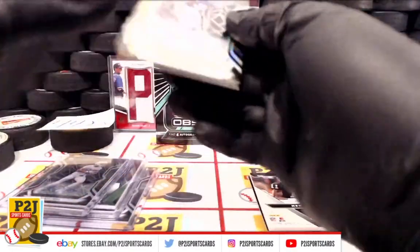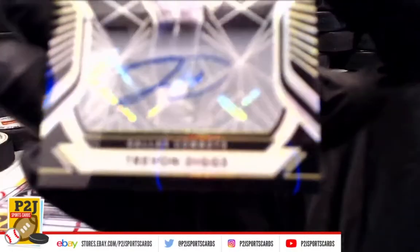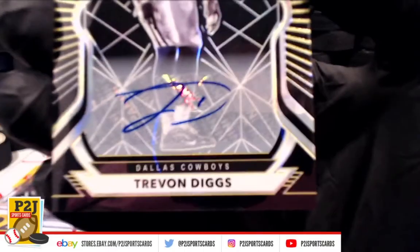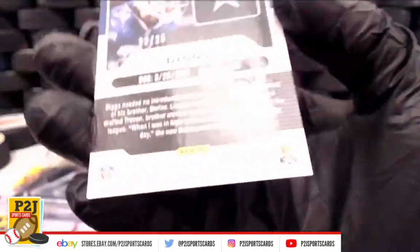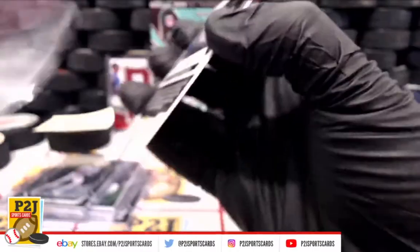And we have Trevon Diggs rookie auto for the Cowboys, 22 out of 25.